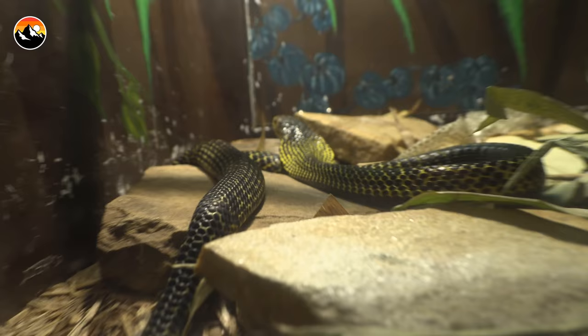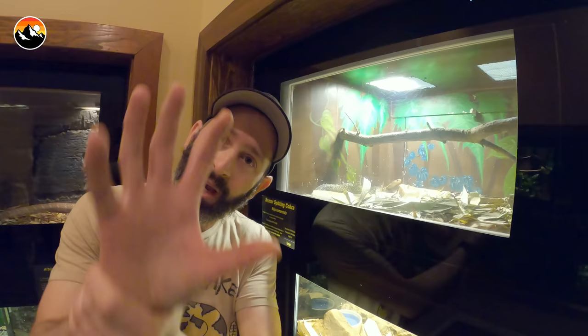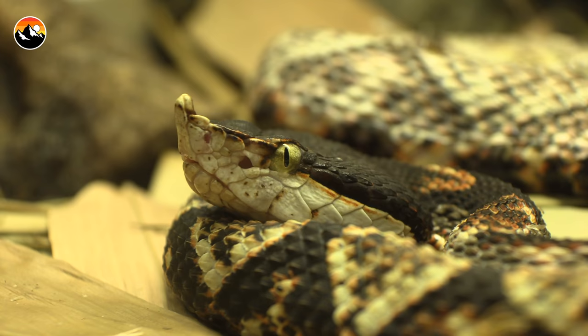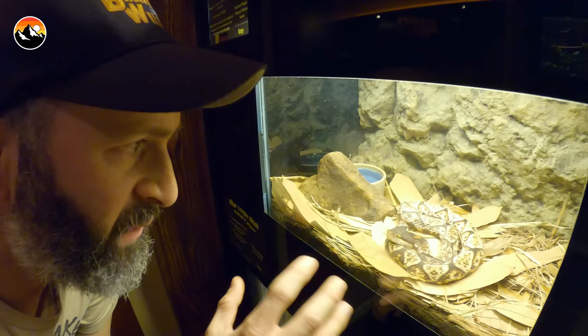This is a spitting cobra — it actually does have its hood slightly extended and it just shed. All snakes shed their skin as a response to growth, which means it's healthy. As a spitting cobra, it'll actually project its venom out at a potential predator. This is actually an Asian species of viper — I think it's called a long-nosed viper because if you see the tip of his snout, it's got a scale that actually kind of protrudes out. This is what you would call convergent evolution to the Bothrops, to the fer-de-lances — very similar, but in Asia.